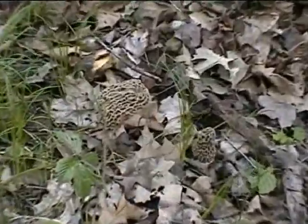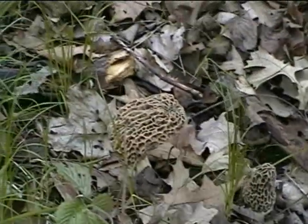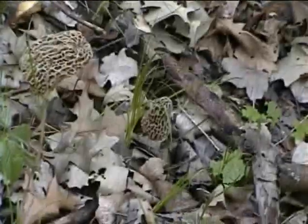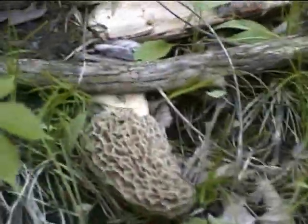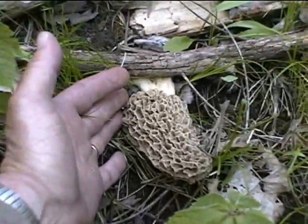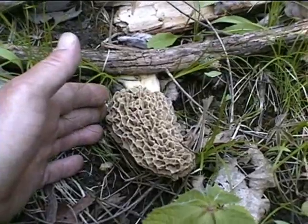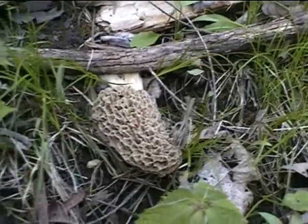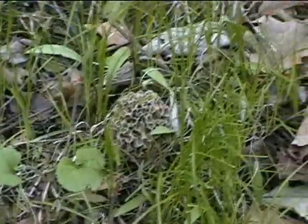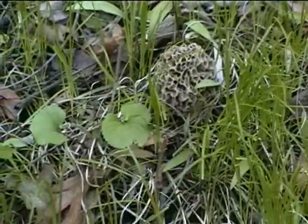Here's a gnarly one. That freaking thing — that's like a corn cob. Holy cow. Another one. We're on them now, I think.